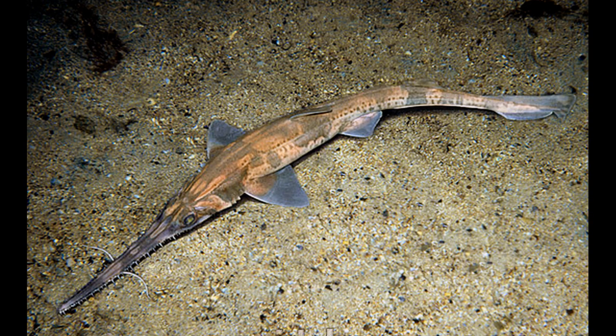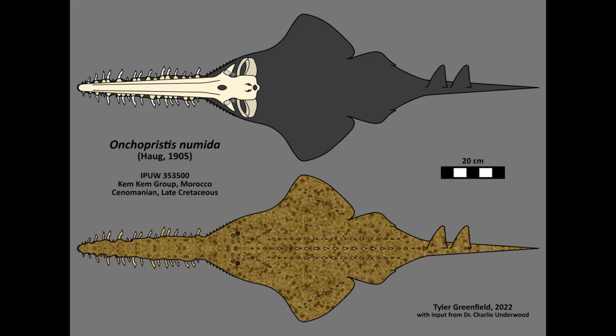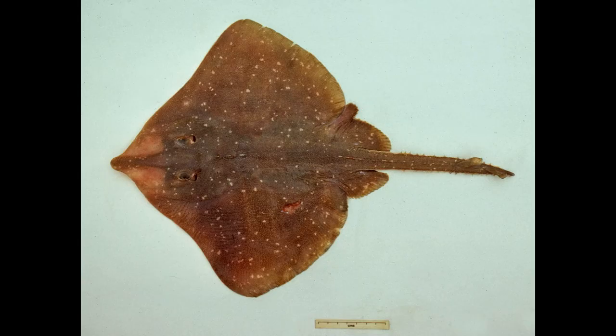Both sawfish and sawsharks have a long pointed rostrum where the teeth stick out from the sides. Not to be outdone, there was another clade of now-extinct sawfish-like chondrichthyans called the sawskates, suborder Sclerorhincoidei. Skates form the batoid family Rajidae, which is closely related to the sawskates.